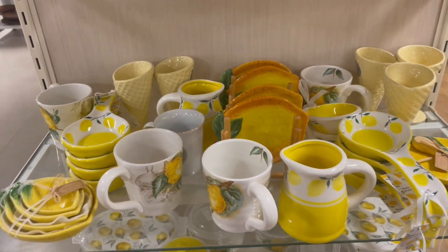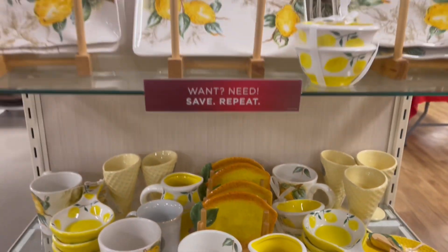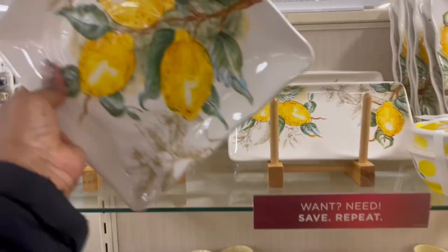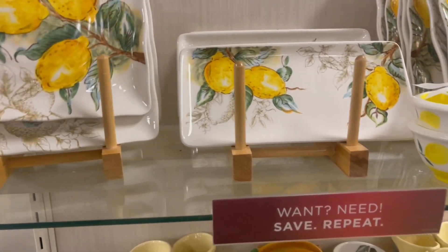The spoon rests — they're getting us ready. I'm doing the lemon and bees this year again. I think they're so super cute together. They got these going on right here. These are nice. $4.99 right there.